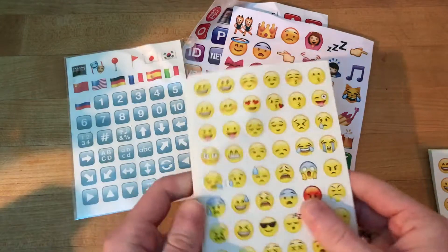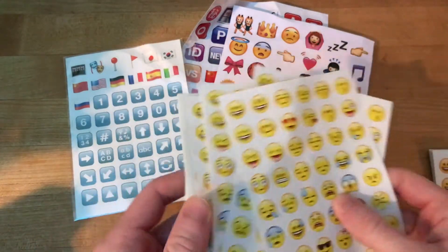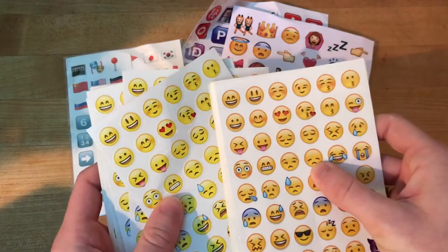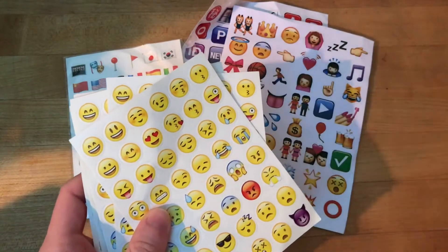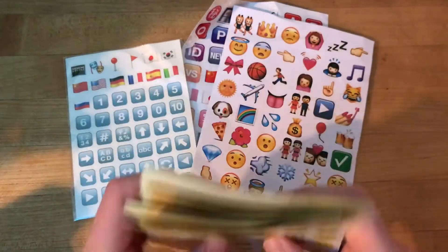This pack — they're all the exact same, which is good for giveaways because I can give you all the same thing, but the color is just not up to snuff compared to these guys. These look like the actual emojis, and these ones kind of look washed out, but it's okay. They're still emoji stickers.